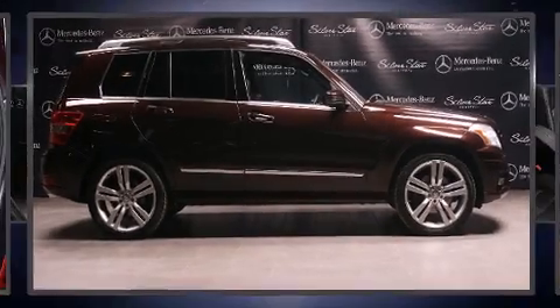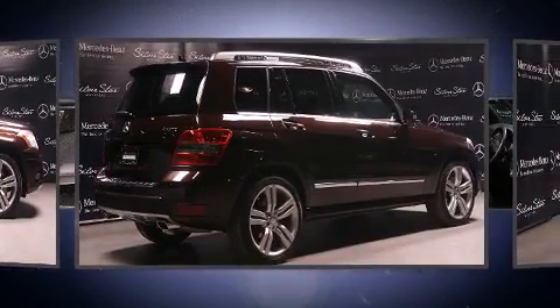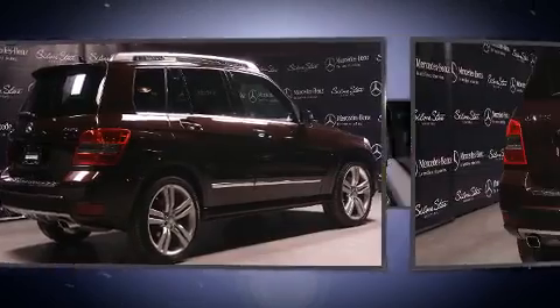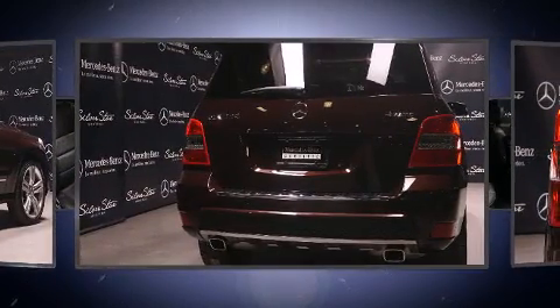Get excited about the 2012 Mercedes-Benz GLK-Class. A 3.5-liter V6 engine pairs with a sophisticated 7-speed automatic transmission, and for added security, dynamic stability control supplements the drivetrain.